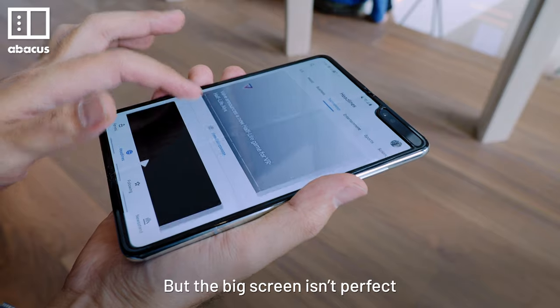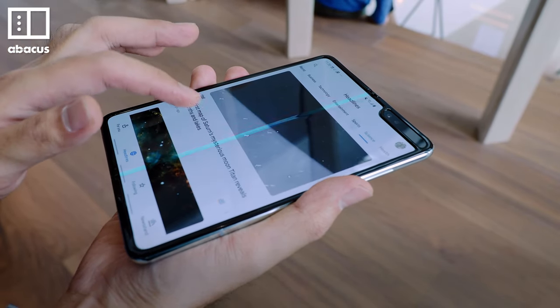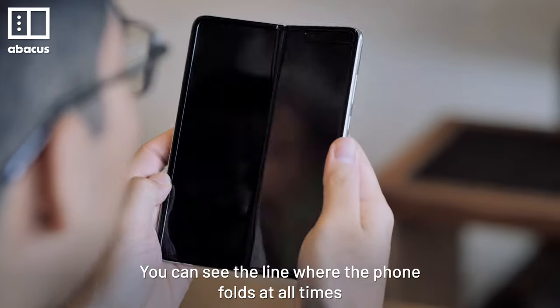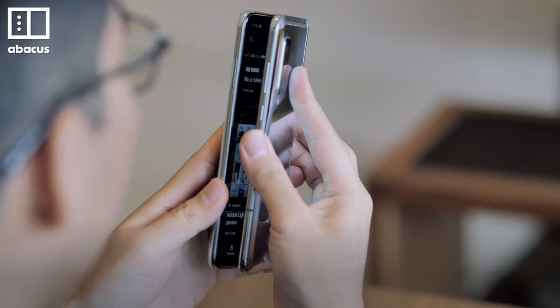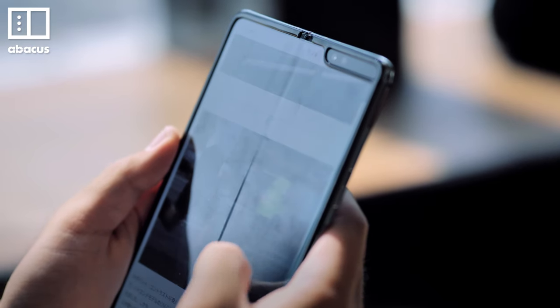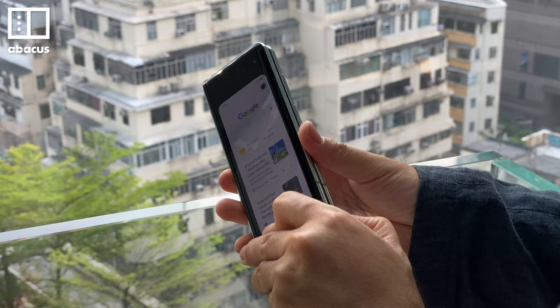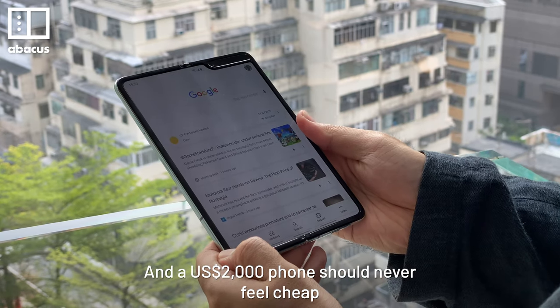But the big screen isn't perfect. No matter how hard I try, I can't help but notice the crease — the line where the phone folds, visible at all times. Sometimes it's more obvious than others, but it's always there. The more I see it, the more it makes this phone feel cheap to me. And a US$2,000 phone should never feel cheap.